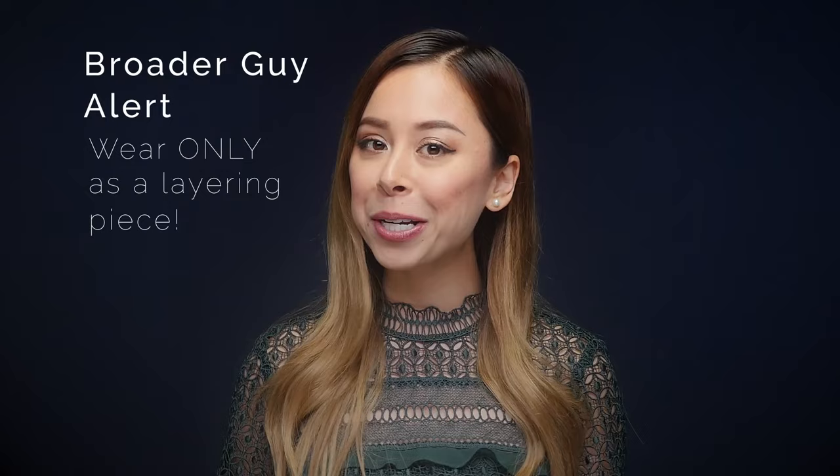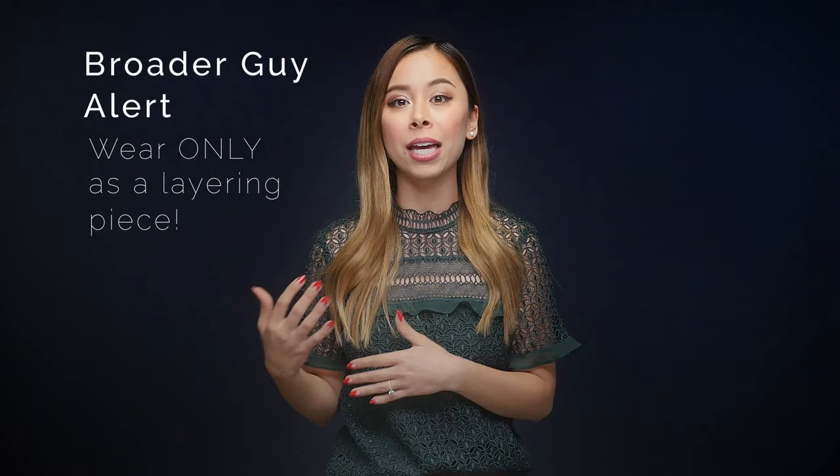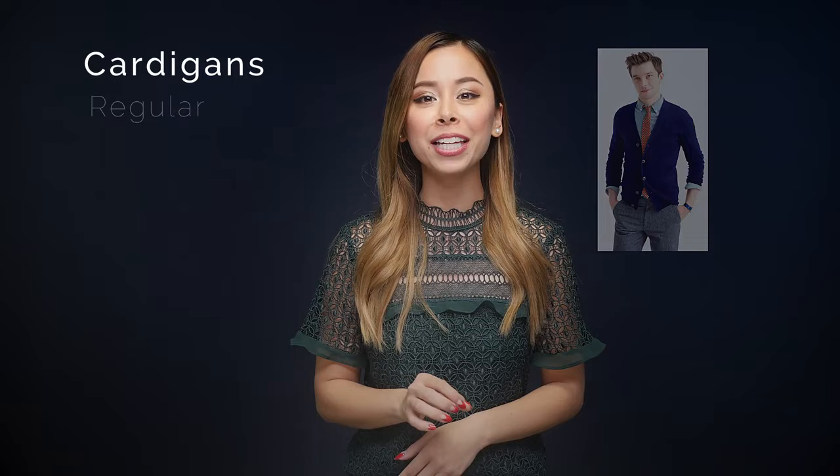Please don't be that guy. If you're a broader guy, you only want to wear your crewneck as a layering piece — so underneath a jacket, sport coat, or a suit. You don't want to actually wear it on its own because it'll create this huge swath of fabric that will only spotlight your girth. And trust me, I'm not talking about below the belt.